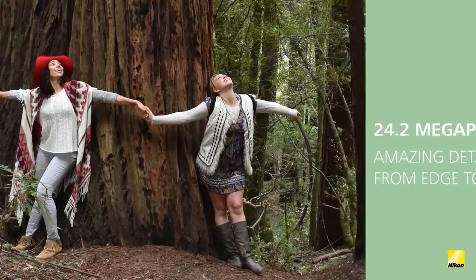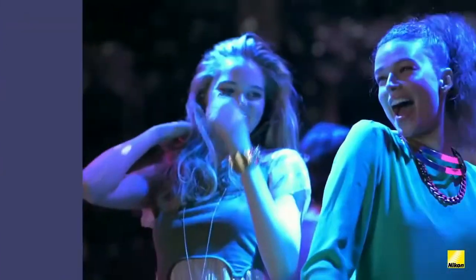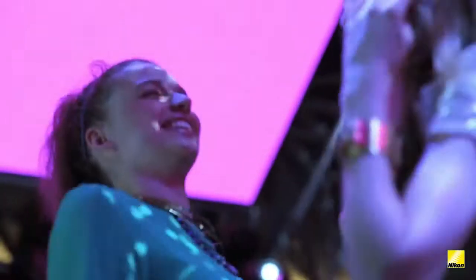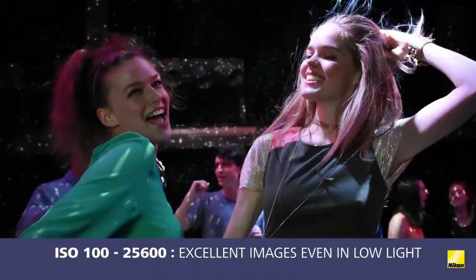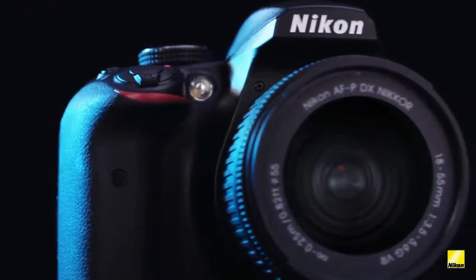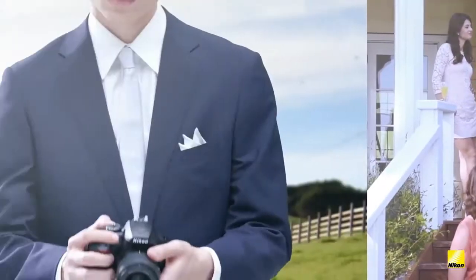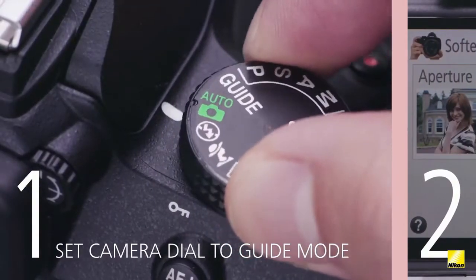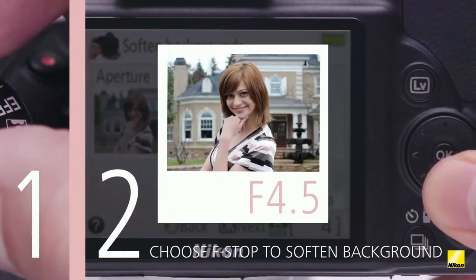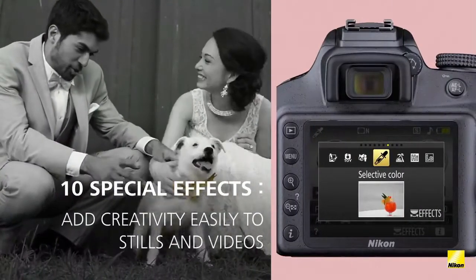Breathtaking image quality with a 24.2MP sensor with no optical low-pass filter, flawless low-light photos with a native ISO range from 100 to 25,600, and EXPEED 4 image processing. Nikon SnapBridge has changed the way cameras and smartphones work together — take a picture with the D3400 and it's automatically transferred to your compatible smartphone or tablet, ready to share. SnapBridge works seamlessly with Nikon Image Space, a cloud storage and sharing site, to back up your photos and help you create and share albums with friends and family.